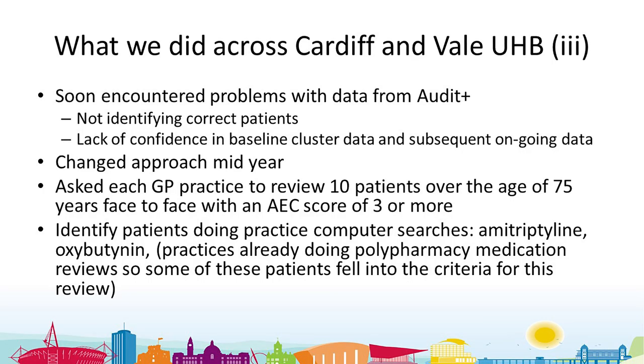Soon after we started talking to practices about the indicator, we encountered issues with the Audit+ data. It wasn't pulling off what we thought it was. It was supposed to identify patients who had a recent repeat prescription for a drug with an anticholinergic effect score of three or more, but instead it was identifying people who had stopped amitriptyline six months before.